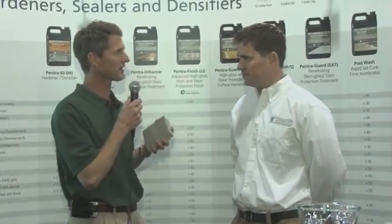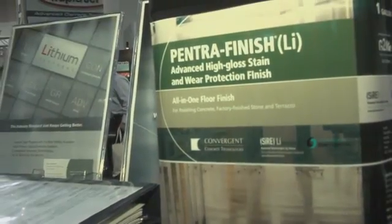Shane, tell us about this new Finish Guard product. Well, we're calling it Pentra Finish LI, and it's actually powered by Dow Corning. We've combined with them to create the next generation of guard-type products. There's been issues with guard and some streaking and whitening, and Dow Corning has really helped us solve some of those issues and made it easier for the contractor to apply it.